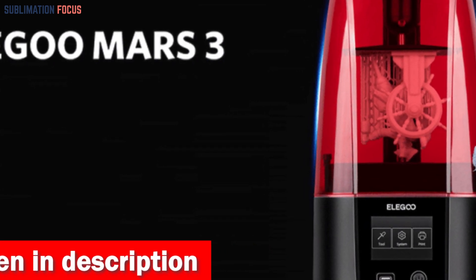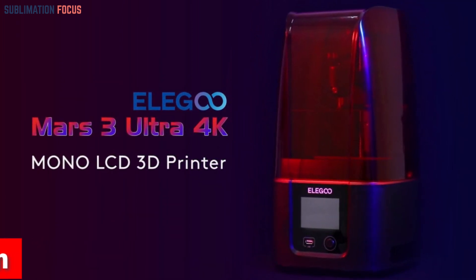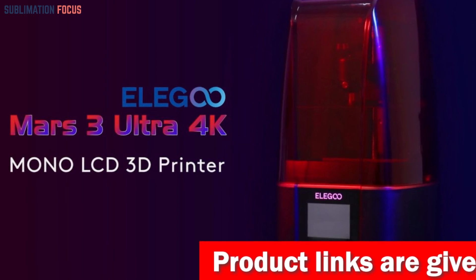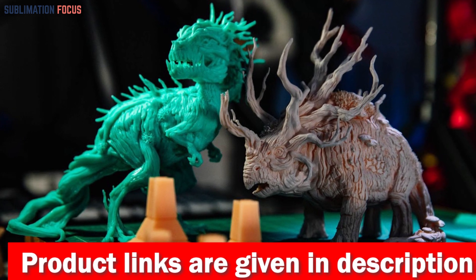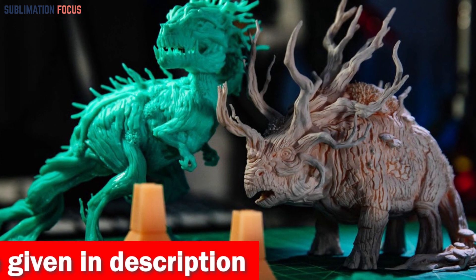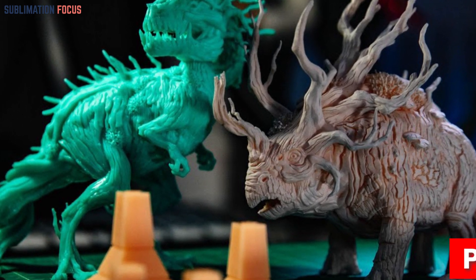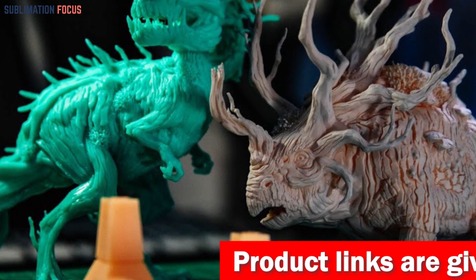Prepare to be captivated by the Mars 3's dazzling 6.66-inch ultra 4K monochrome LCD, delivering mind-bogglingly sharp details that bring your creations to life with stunning clarity. With ultra-high printing accuracy, you can turn even the wildest dreams into tangible masterpieces. Elegoo also offers the Mercury Plus two-in-one washing and curing station version 2.0, like having a personal assistant for your prints — ensuring they're flawlessly cleaned and cured.